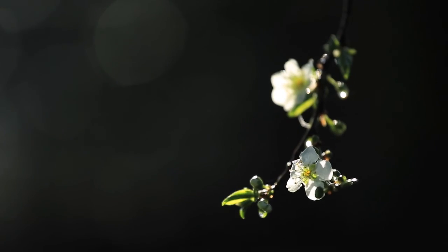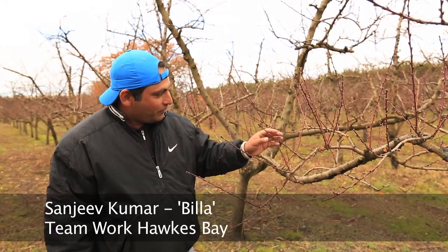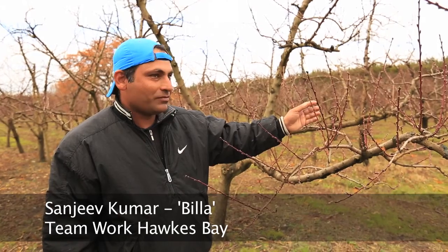Last year this block was not looking too good — we made up our mind we were going to pull this block. And this year I can see that MegaFault helped me to grow new shoots. I am happy with MegaFault.